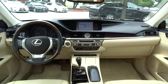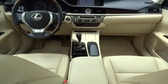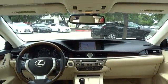Floor mats, keyless start, aluminum wheels, four wheel disc brakes, cruise control, auto dimming rear view mirror, and AM FM stereo radio.